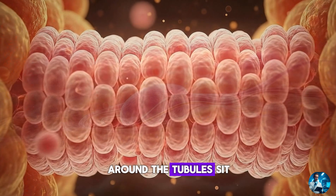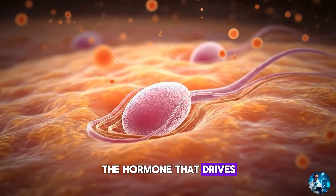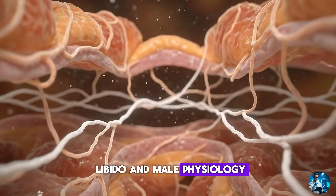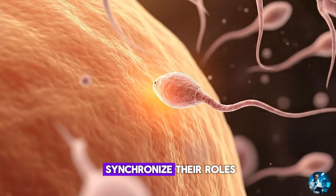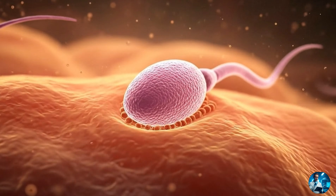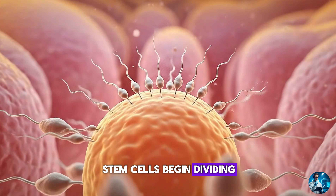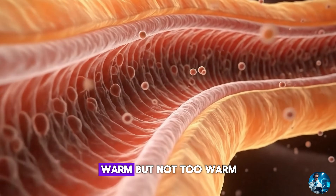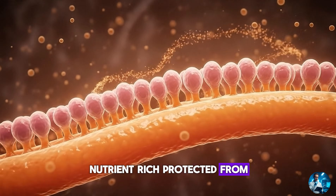Around the tubules sit Leydig cells, which produce testosterone — the hormone that drives not only fertility but also muscle growth, libido and male physiology. When the body is healthy, these three cell groups synchronise their roles. Testosterone rises and falls in pulses. Sertoli cells activate. Stem cells begin dividing. Inside the tubules, the environment is carefully controlled: warm but not too warm, nutrient rich, protected from the immune system.